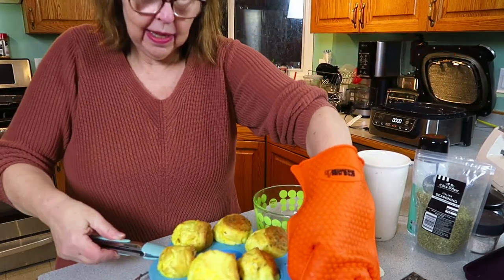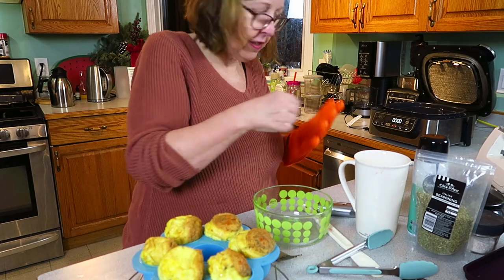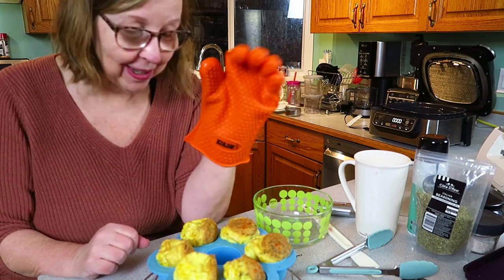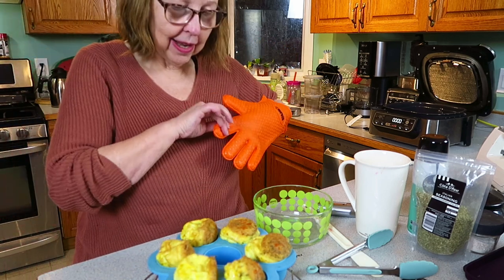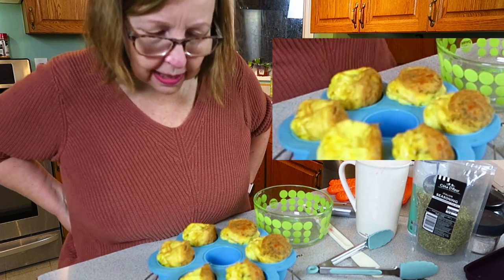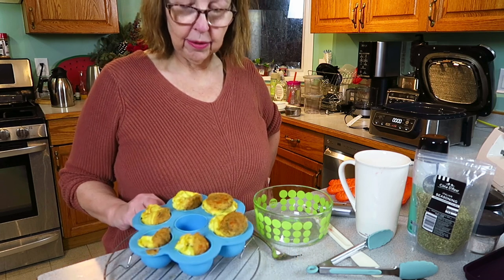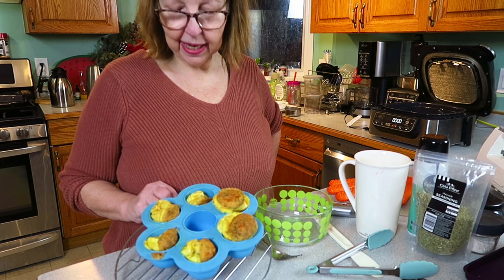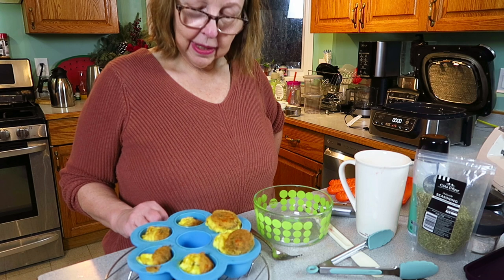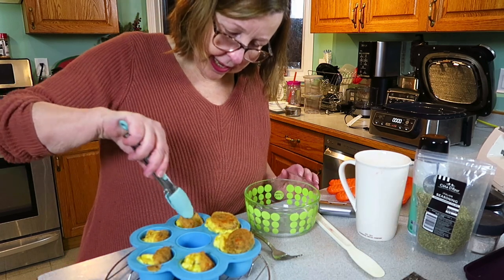Wow, look at these — they look like popovers, they're so big and puffy! They'll shrink down as they cool. Be careful removing this from the air fryer because it is really hot — I use a silicone glove because oven mitts are too bulky. You can already see them sinking right in front of my eyes, but they look really cool and smell good.